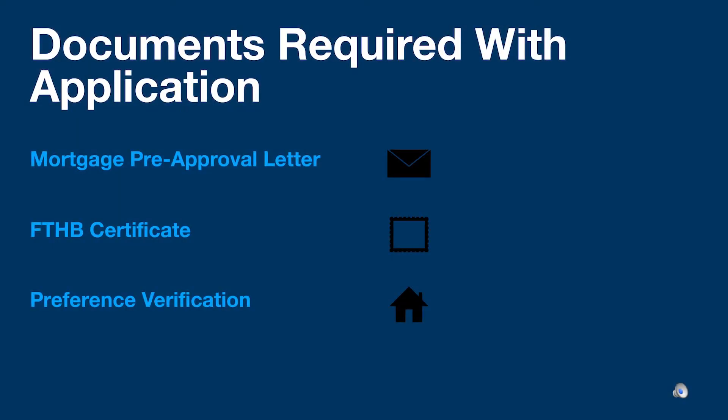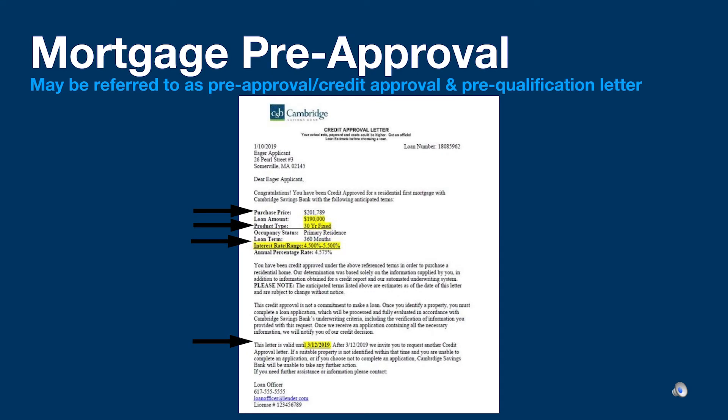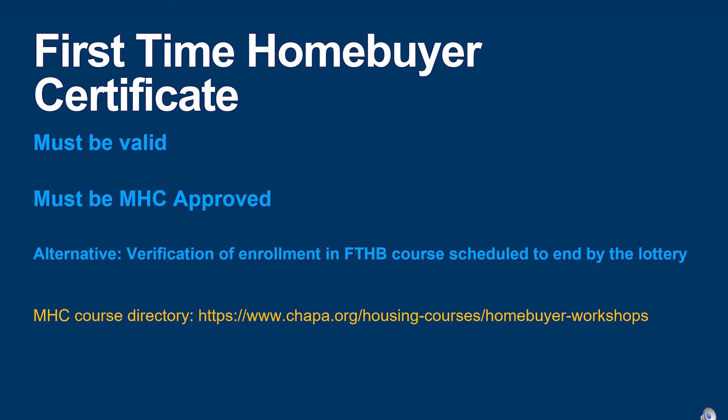With the pre-lottery application, applicants must submit a mortgage pre-approval letter, a first-time homebuyer certificate or verification of enrollment in a course, and if applicable, preference verification. The mortgage pre-approval may also be referred to as a credit approval or pre-qualification letter. Regardless, it must cover the price of the home minus the three percent down payment or any additional down payment being applied. The letter must be for a 30-year fixed mortgage, include an interest rate or range, be subject to credit, employment, and asset verification, and be valid through the lottery. The first-time homebuyer certificate must be valid through February 10th, 2021. If registered for a course, it must be completed by that date, and it must be approved by the Massachusetts Housing Collaborative. Please visit chapa.org for a list of MHC-approved courses offered throughout the region.